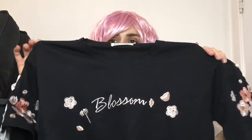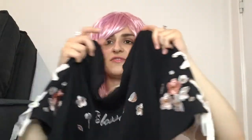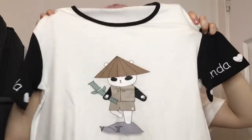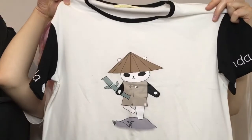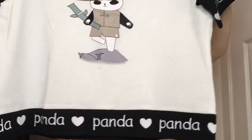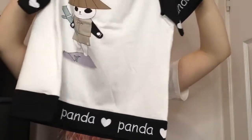I have this dark t-shirt that says 'blossom' and it's got a lot of flowers on the sleeves, and again this decorative ribboned pattern down the side of the sleeve. The next t-shirt is this cute panda one. At the bottom of the t-shirt it says 'panda' and it's got hearts on, and it says 'panda' with hearts on the sleeves as well.